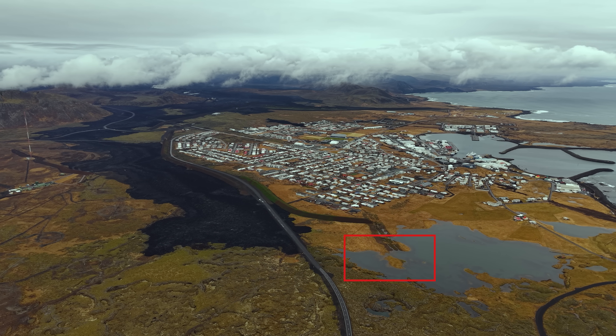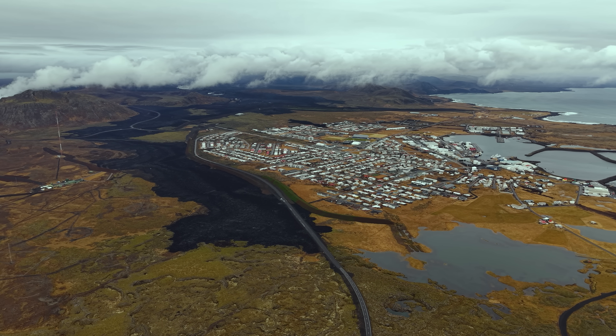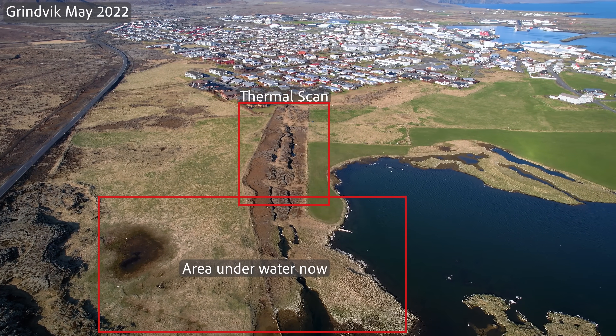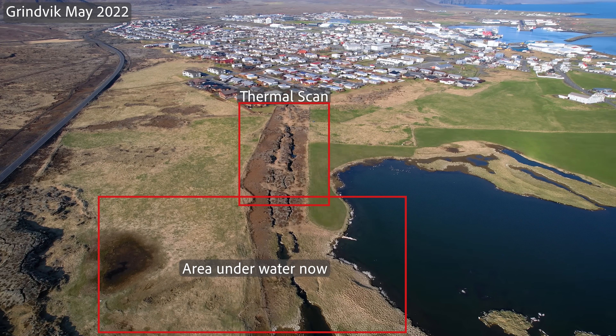We can see how it sunk during the November 10th event, so it is partially under water now. And what I have for you today are two thermal scan tours.